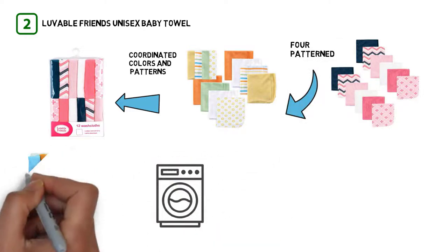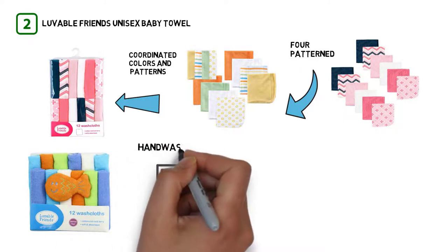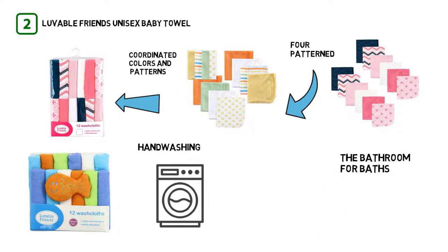These are machine washable, which means busy moms won't have to worry about hand washing them. With such a big pack, you can keep some in the bathroom for baths and some in the kitchen to clean your baby up after mealtime.